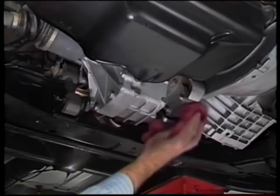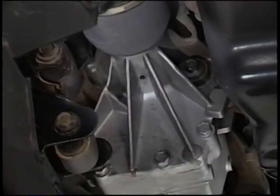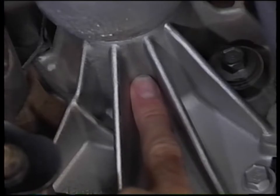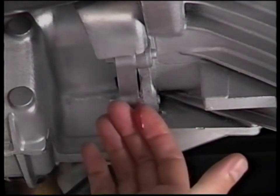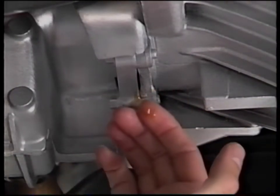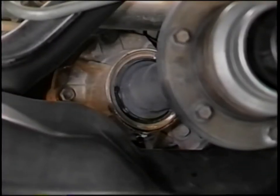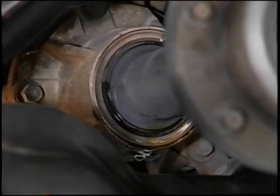If fluid is leaking from either weep hole, the type of fluid will determine the seal that may be leaking. Be sure to clean the surface around the weep holes so that you can correctly identify any leaks. If the fluid at weep hole A is red transmission fluid, the transaxle differential carrier seal may need replacement. If the fluid is light brown hypoid gear lube, the power transfer unit input shaft seal may be leaking. If the fluid at weep hole B is red transmission fluid, the input shaft end seal may require replacement. If the fluid is light brown hypoid gear lube, the half shaft inner seal and power transfer unit input shaft cover seal may be defective. Also check the power transfer unit at the rear output shaft — if you find brown hypoid gear lube, the rear output shaft seal may be leaking. For replacement of these seals, refer to power transfer unit service procedures in the service manual.